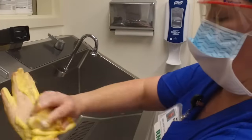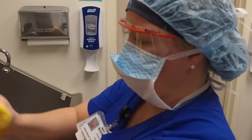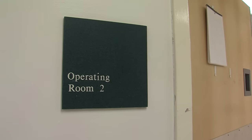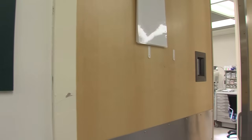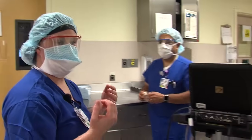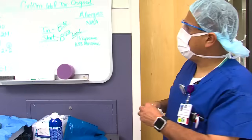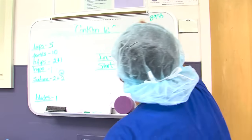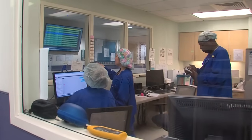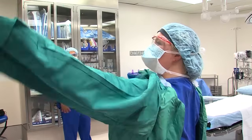A typical day for me is coming in in the morning about 7 o'clock and then I figure out which room I'm gonna be in for the day. So we're in operating room 2. This is a room that we use for add-on cases — cases that are not scheduled — cases that come up from a patient that's on the floor or a patient that's in the emergency room. On a typical day we run 15 rooms, one of those including the emergency add-on room.